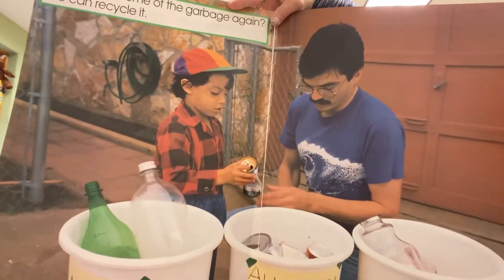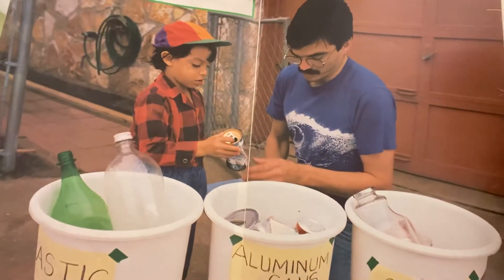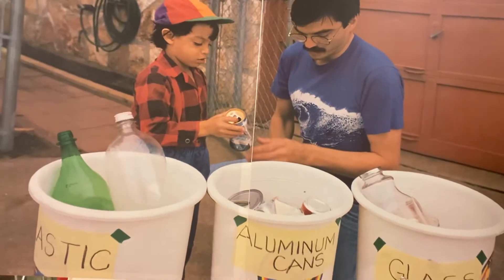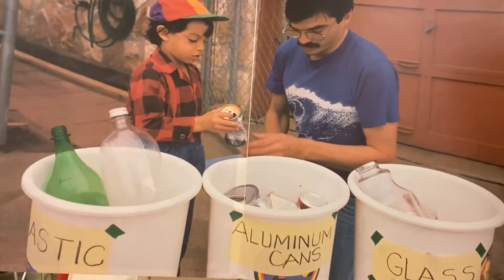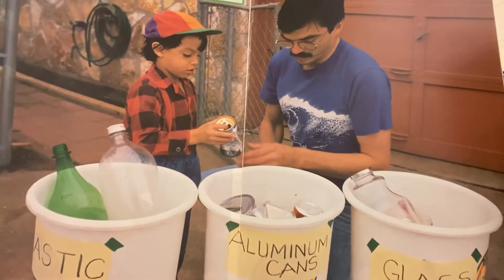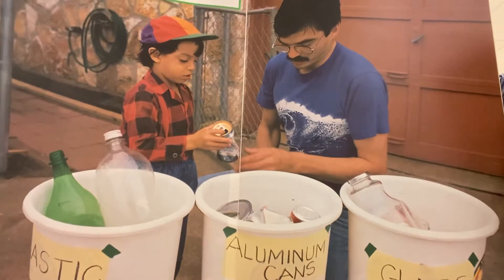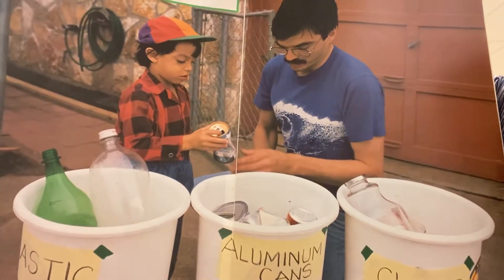Why not use some of that garbage again? We can recycle it. Do you see those three bins? One says plastic, one says aluminum cans, and one says glass. You might do something like that at home — maybe you have a recycling bin. You can put things in the recycling bin that we can use over again. That's called recycling.